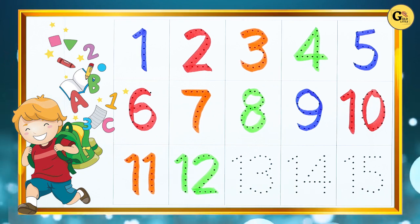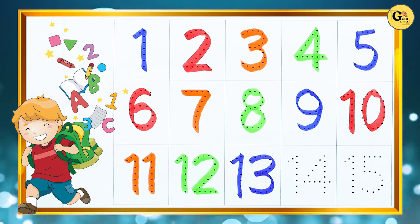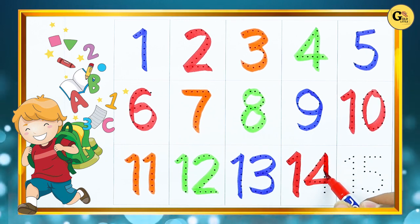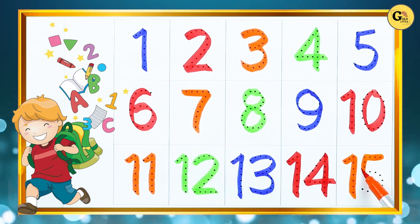Number 13: 1, 3. 13. Number 14: 1, 4. 14. Number 15: 1, 5.